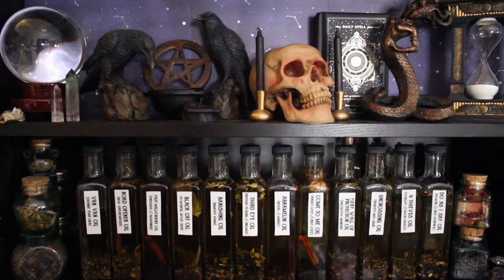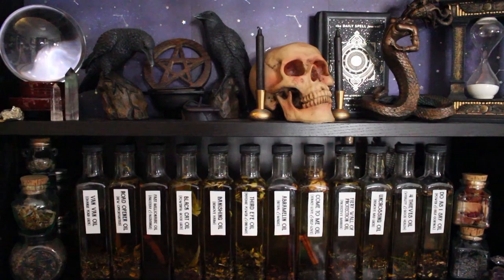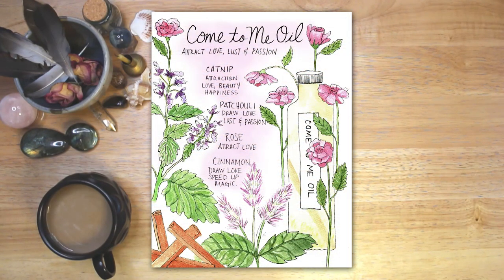This video is part of a series where I share recipes for 12 very popular spell oils. If you are interested in more oil recipes, please check out those other videos — I will link to them below. You can also watch a video in which I create a Book of Shadows page for each of the spell oils in this series.